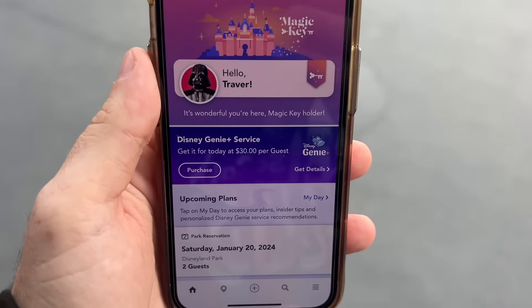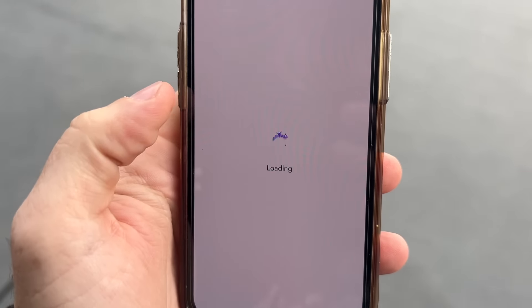The goal of this video is to give you a step-by-step tutorial of using Genie Plus. We're going to walk you through every button push on the app and then show you us using it in practicality in action here at Disneyland Park today. I'm going to go ahead and purchase Genie Plus now.